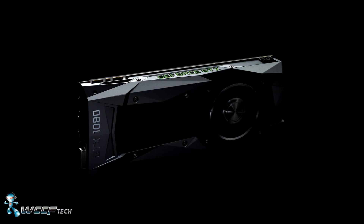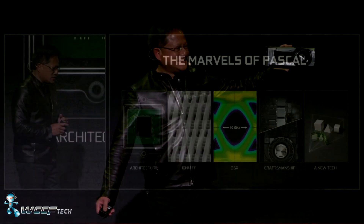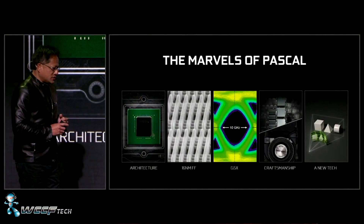NVIDIA just announced their new GTX 1080 based on the new Pascal architecture. Being heralded as their most insane graphics card to date, it's hard to argue with that claim once you go through the specifications and the performance that NVIDIA is promising. In this video we're just going over the announcement itself and a few key points about the GPU, as well as pricing and availability.